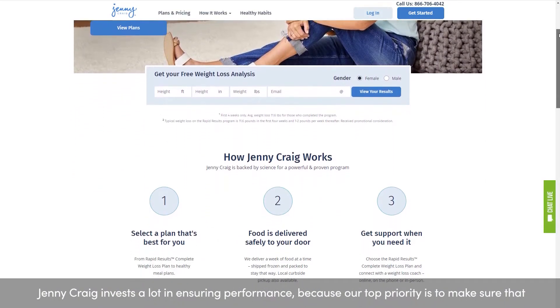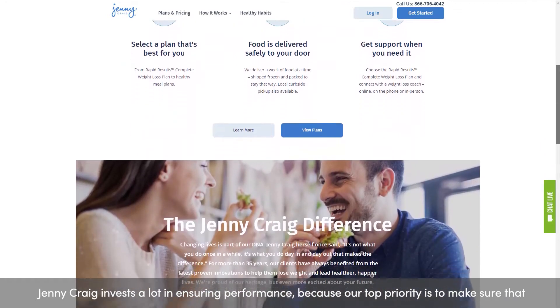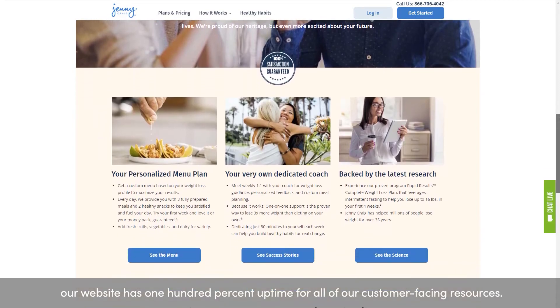Jenny Craig invests a lot in ensuring performance because our top priority is to make sure that our website has 100% uptime for all of our customer-facing resources.